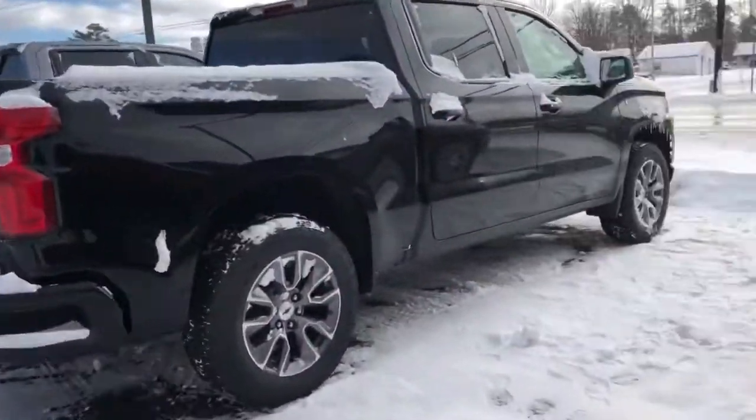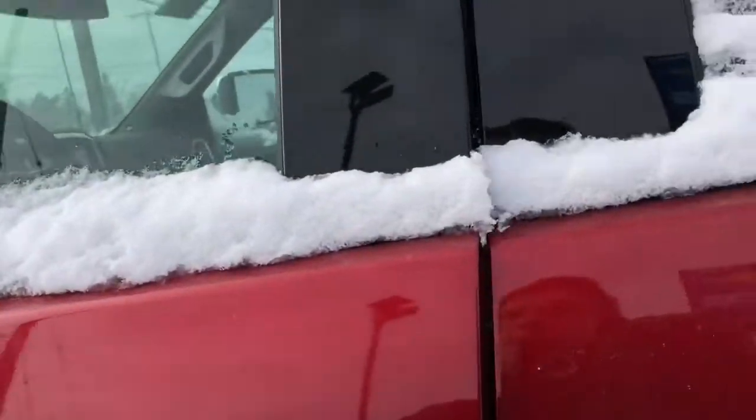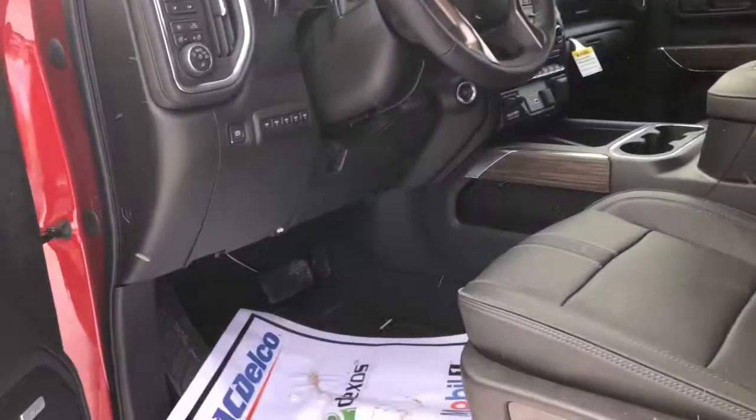Absolutely gorgeous truck. You know, when you start a vehicle and it shakes, you know it means business — whether it's brand new or old, doesn't matter.